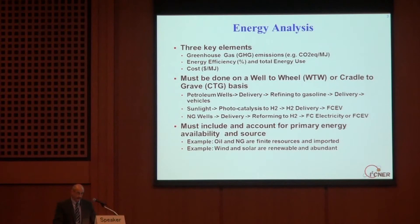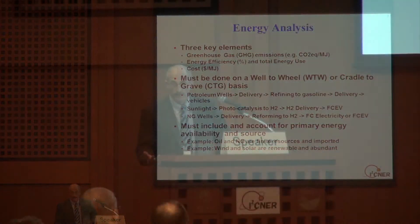There are two other pathways to consider. One is near and dear to Eisner's heart: using sunlight and photocatalysts to split water. When you do that, you still have to deliver hydrogen and use it in a fuel cell vehicle or produce power with it. Another is natural gas — you need to go all the way back to the natural gas wells, which in the case of Japan are located pretty far away. You extract the gas, deliver it, reform it to hydrogen, and then use it in a fuel cell to produce electricity or in a fuel cell vehicle. These are all energy pathways that have to be looked at from the starting point to the end point and all steps along the way.